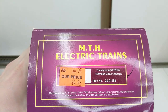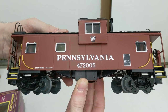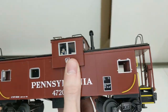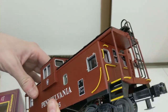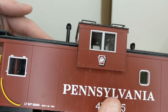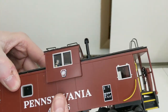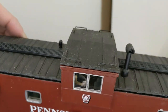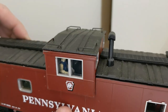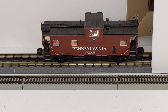Next up is a Pennsylvania extended vision caboose, number 472005 — appears in great condition. There's the Keystone logo with the shadow, and the figure inside. Lights up nice and bright. Excellent.